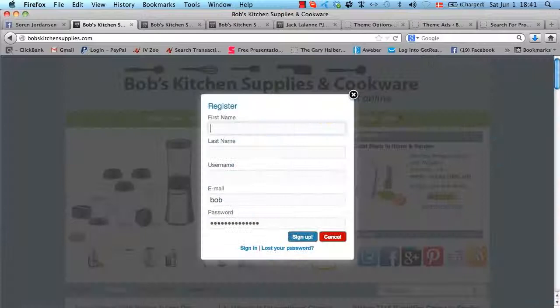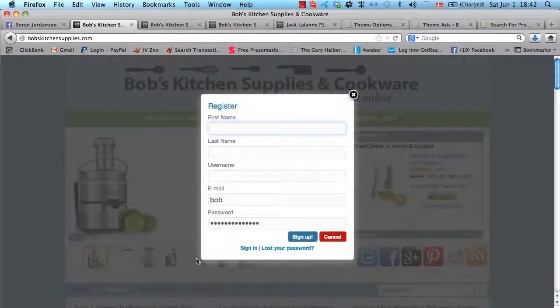This looks very professional, unlike anything you normally see in WordPress when people create an account — this is completely custom coded. When you create an account with your first name, last name, email, username, and all that good stuff...